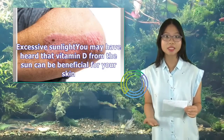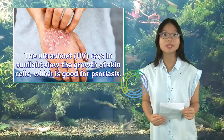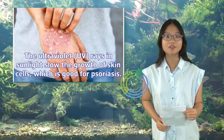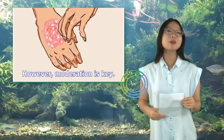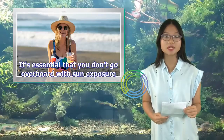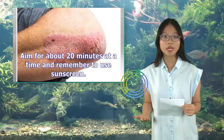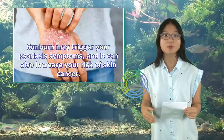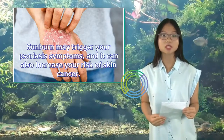You may have heard that vitamin D from the sun can be beneficial for your skin. The ultraviolet (UV) rays in sunlight slow the growth of skin cells, which is good for psoriasis. However, moderation is key. It's essential that you don't go overboard with sun exposure. Aim for about 20 minutes at a time and remember to use sunscreen. Sunburn may trigger your psoriasis symptoms, and it can also increase your risk of skin cancer.